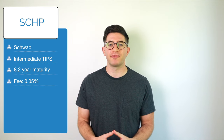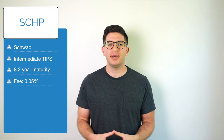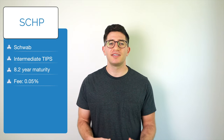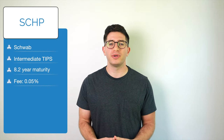Third on the list is SCHP, the Schwab US TIPS ETF. SCHP is slightly longer than VTIP and STIP and more popular. It seeks to track the Barclays Capital US Treasury Inflation Protected Securities Index. This ETF has a weighted average maturity of 8.2 years and an expense ratio of 0.05%.